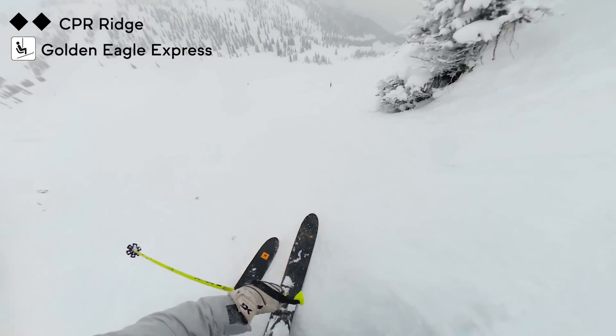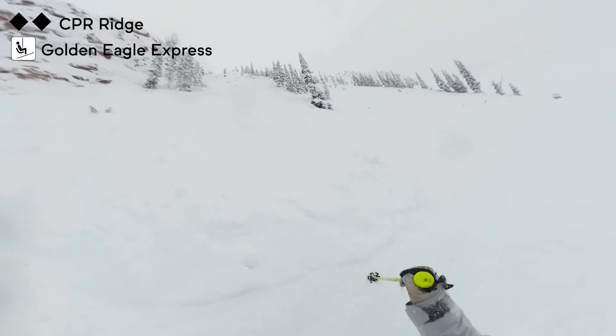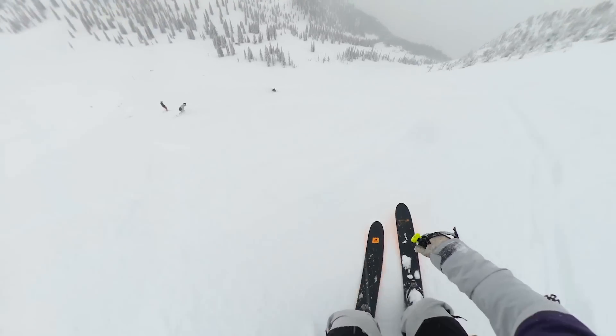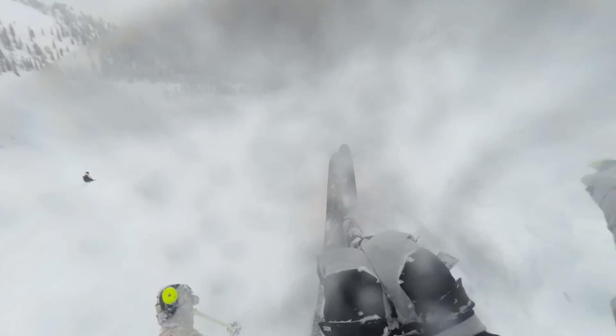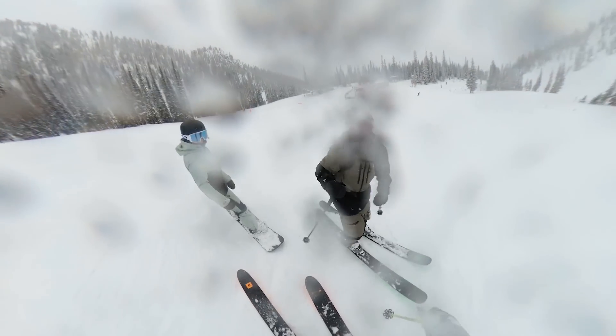That was a gnarly line. Very short, very short — but that was really fun. Still feels like we skied all day.